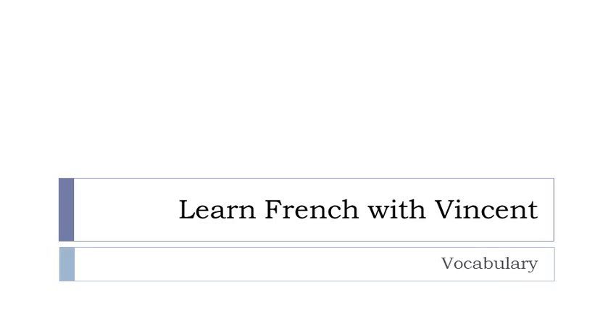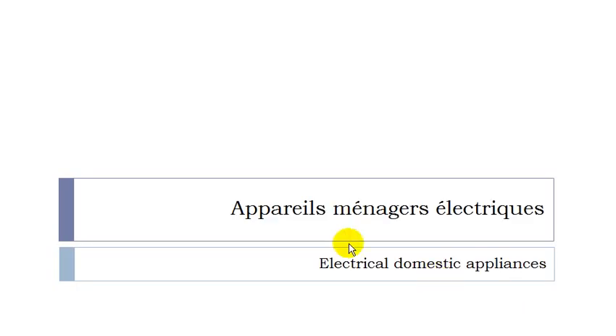Bonjour à tous and welcome to Learn French with Vincent. This is a vocabulary lesson and in this lesson we'll see together les appareils ménagers électriques — electric household appliances. Quite a useful lesson. Remember that I will tell you whether these words are masculine or feminine, and then we'll check the translation if you want to see if they are in singular or plural form. Okay, so we can start right now.